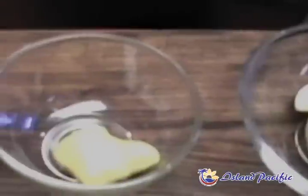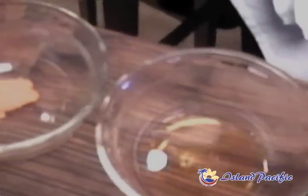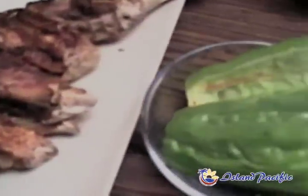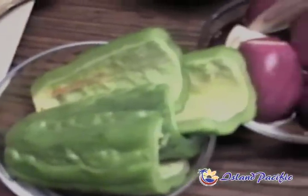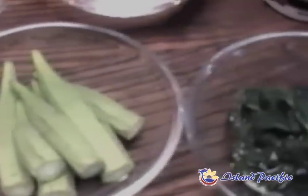Let's cook! We're going to start with Dinengdeng.